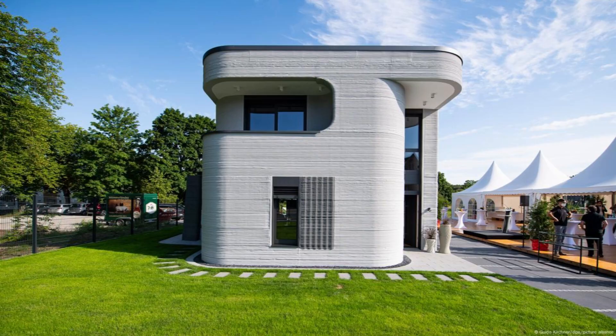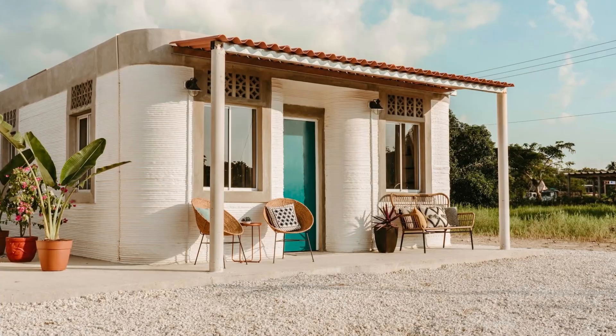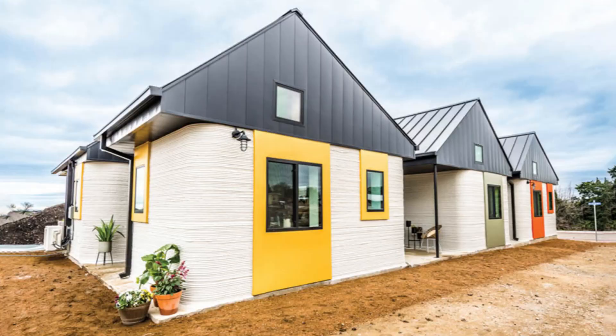Forget months or even years of construction — the structural shell of a 3D-printed home can often be completed in just a few days, sometimes even hours.